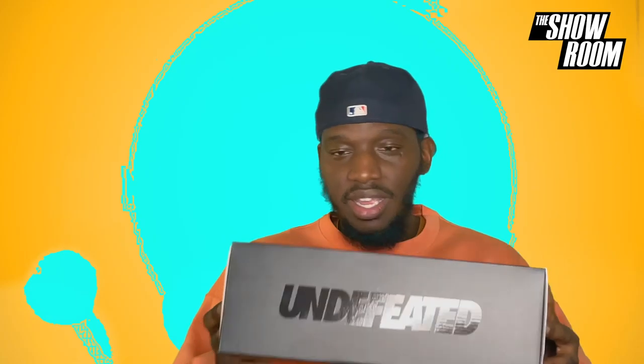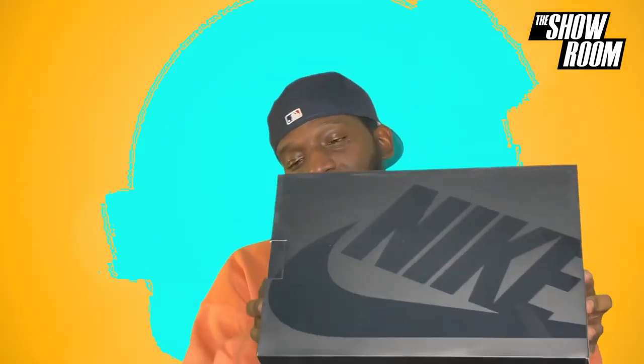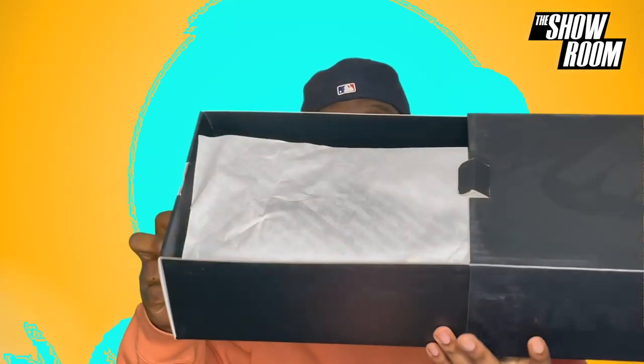So today we are unboxing the Nike Air Max 97 Undefeated collab — never seen this shoe before, so this is going to be exciting. When Nike does collabs with certain shoes they use this black matte finish box, as you can see here — reflective Undefeated branding on the side, the Nike Swoosh at the top, with a reflective paint job.